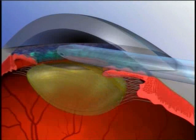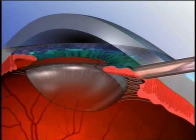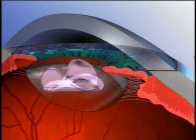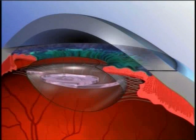A tiny incision is made through the cornea. Through this incision we are able to remove the cloudy lens with an ultrasound device. We then can place a new clear lens inside of your eye. Because the incision is so small, there is usually not a need for stitches.